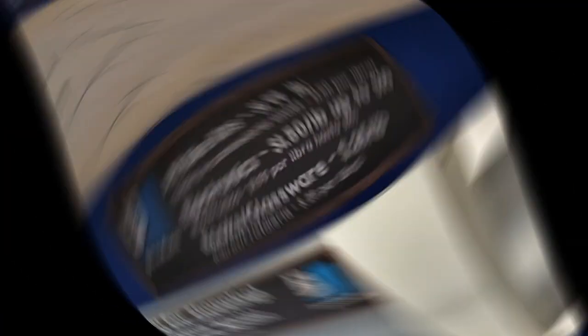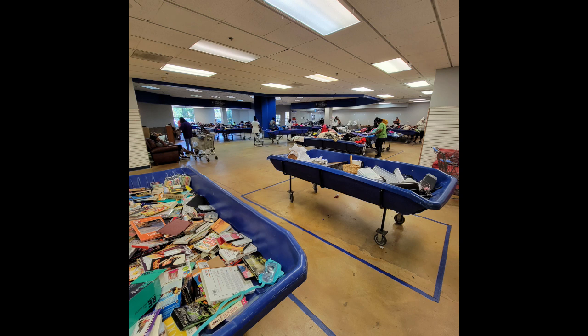This footage is from the Goodwill bins outlet in Ridgeland, Mississippi. I was on a trip there and my sister was with me. It's a good overview of what this location looks like — it is a very small location compared to what I'm used to, probably about a quarter of the size of what we have here in Oklahoma. They had one bin of media, one bin of household goods, both maybe half full — not very much at all. The rest was all clothing, tons of clothing, but all in all they probably had about 20 bins total. A quick look at the price guide: $1.99 for everything in the blue bins, except electronics which are $1.50 a pound up to $10, and books and glassware were $0.25 a pound. Here's a view of the store from the very back corner so you can see how small it actually is.